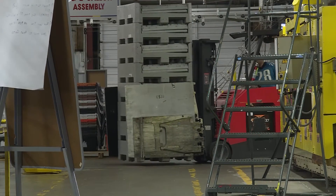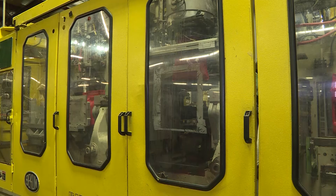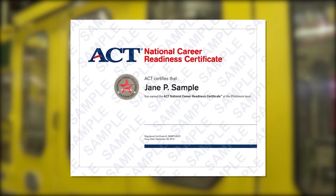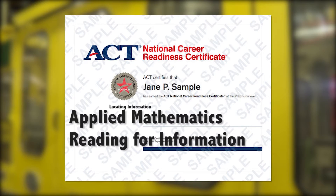Susan Kuzmik of CareerTech explains: The WorkKeys test will show an employer the skill levels that a job seeker currently has and how they can perform on the job. Once they've completed the test, they get a certificate that grades them on three core areas: applied mathematics, reading for information, and locating information.